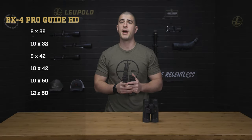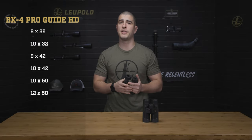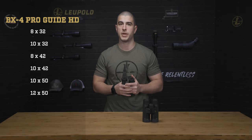Our 8x32 and 10x32 models keep things light for quick glances out in the field, while our 8x42 and 10x42mm options add a little weight but give you better low-light performance. At the larger, more powerful end of the scale, our 10x50 and 12x50mm binos will give you great magnification for glassing far-off terrain in dark conditions.